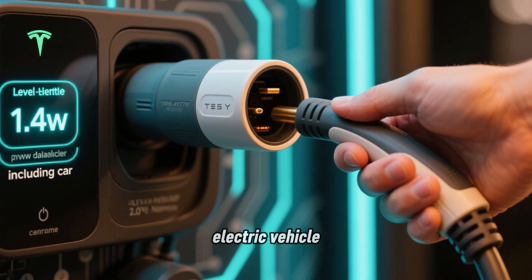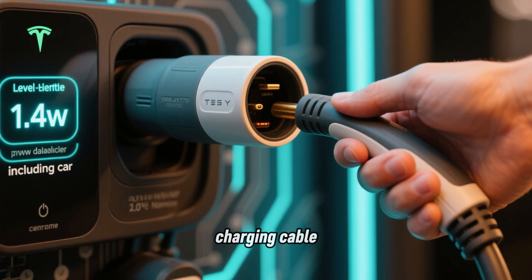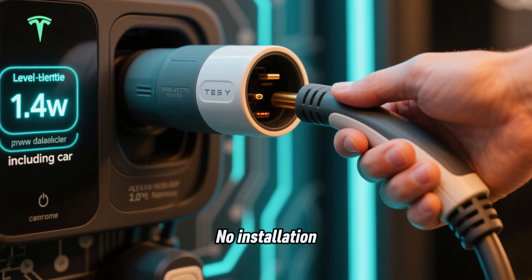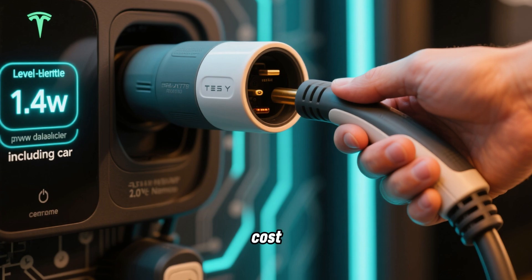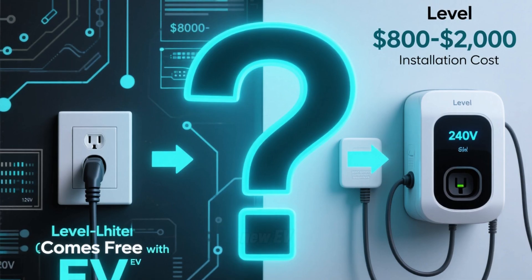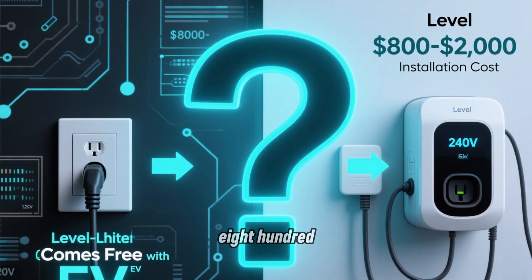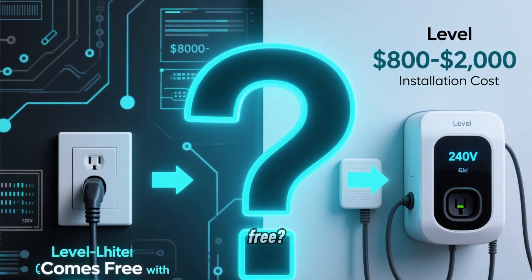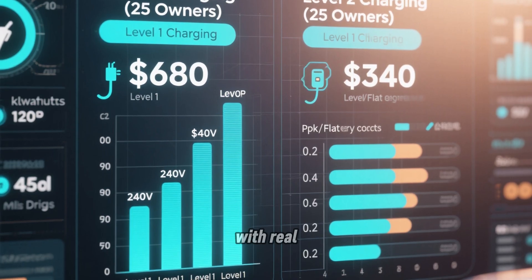When you buy an electric vehicle, it comes with a Level 1 charging cable — the basic cable that plugs into a standard 120-volt wall outlet. No installation required, no extra cost. It's included with your car. So most new EV owners figure, why spend $800 to $2,000 on a Level 2 charger installation when the Level 1 came free? That's the question I wanted to answer with real data.